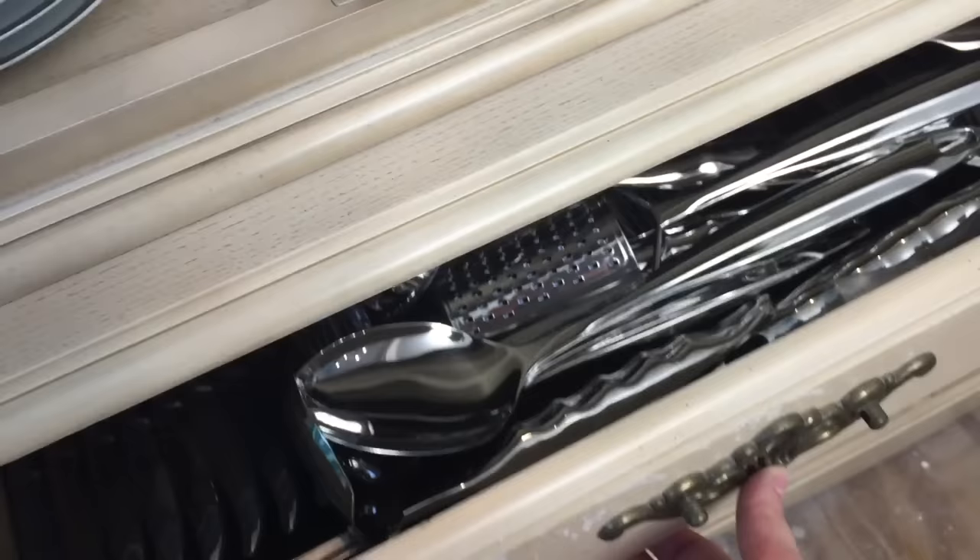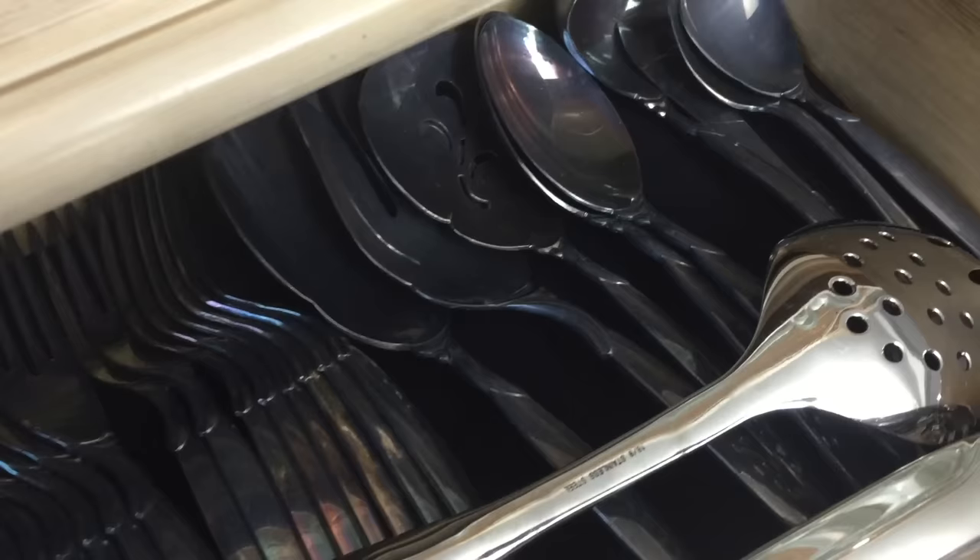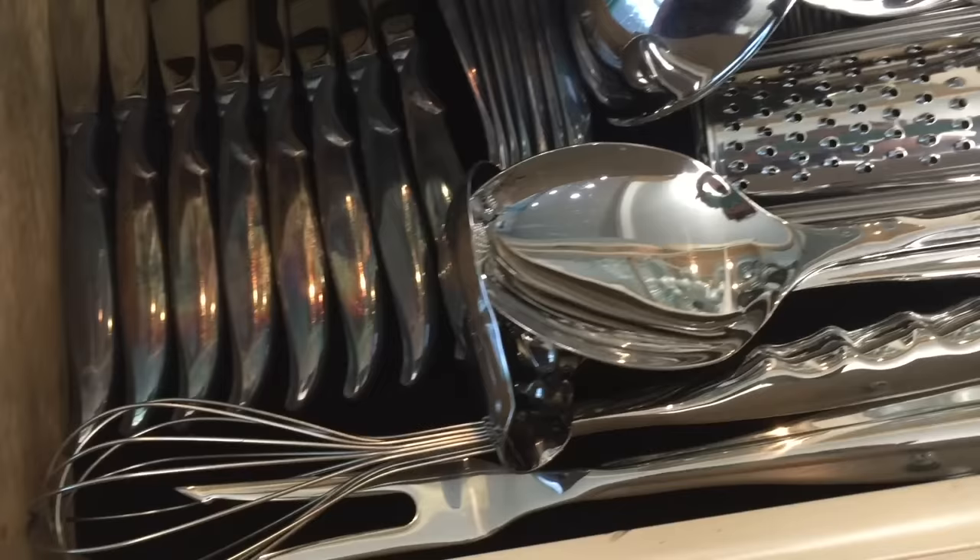Moving on into the next drawer you will notice that this is where I have my silver and serving pieces. This beautiful silver is antique as well and obviously needs a good polishing. A dear friend of ours gave that to my husband and I not long after we married. And here are the beautiful stainless steel serving pieces that I love to use when having a dinner party.